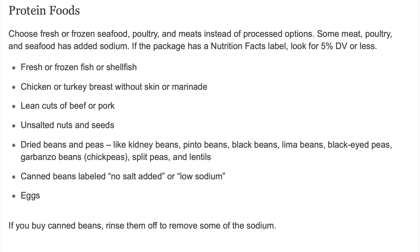Protein foods. Choose fresh or frozen seafood, poultry, and meats instead of processed options. Some meat, poultry, and seafood has added sodium. If the package has a nutrition facts label, look for 5% DV or less. Fresh or frozen fish or shellfish. Chicken or turkey breast without skin or marinade. Lean cuts of beef or pork.